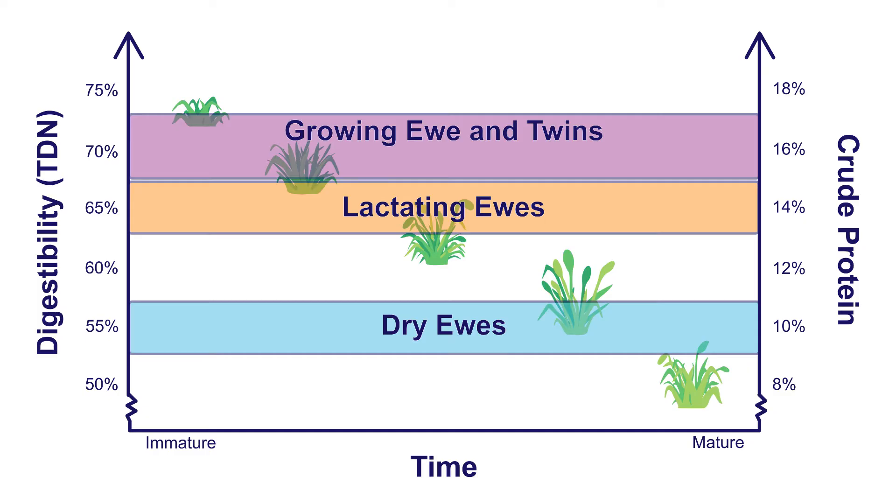In order to meet the nutritional requirements of finishing lambs, we typically need to feed cool season annual grasses plus legumes to provide them with enough protein and energy.